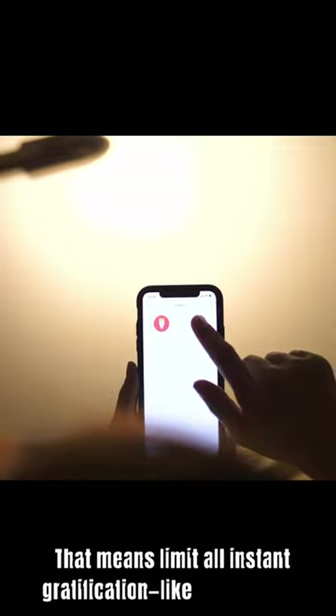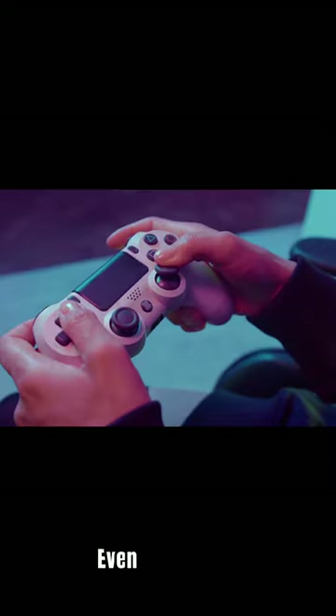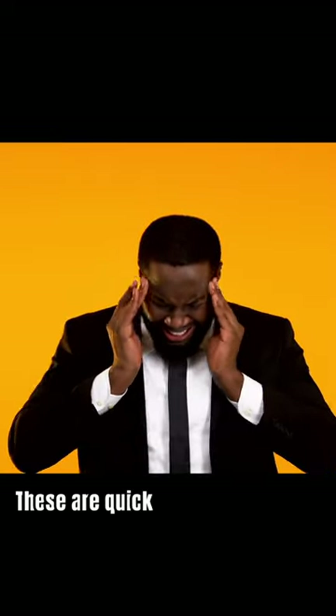Step 1: Take a dopamine fast. That means limit all instant gratification like social media, junk food, even video games. These are quick dopamine hits that leave you wanting more but feeling empty.